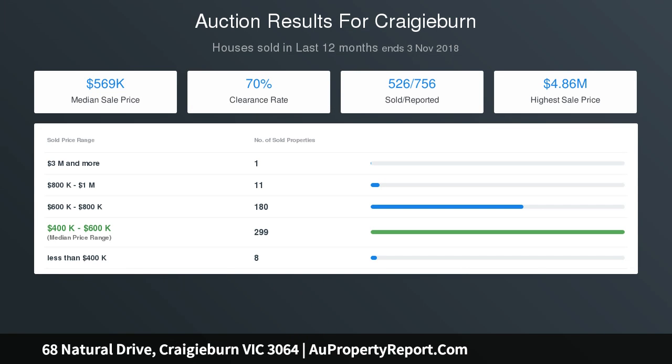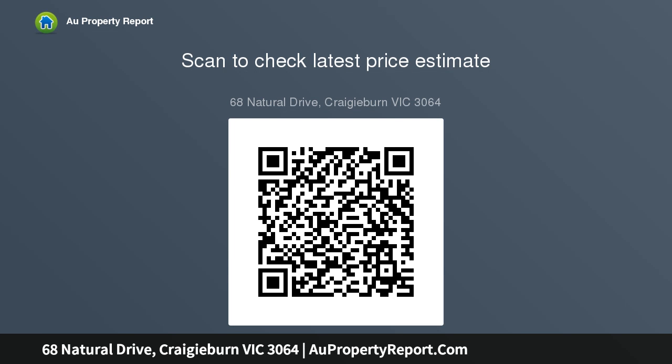This amazing package is well located in the popular Aston Estate and only a short drive to Cradyburn Central Shopping Centre and schools. Don't miss out on this sensational offering — call today.